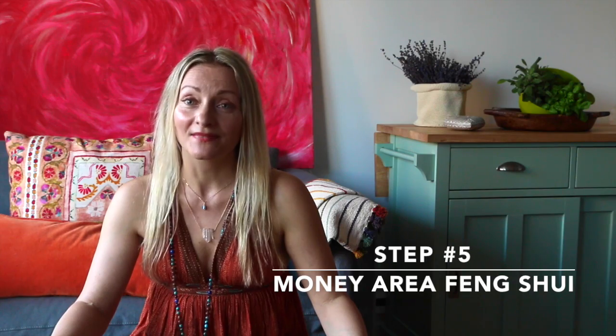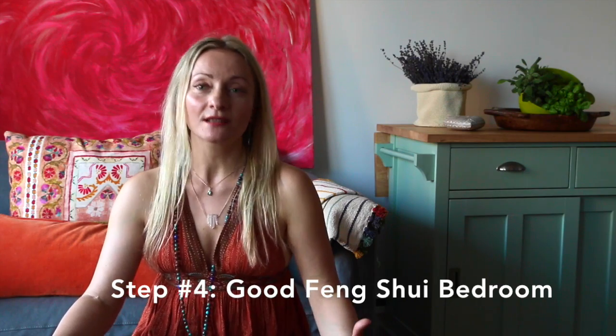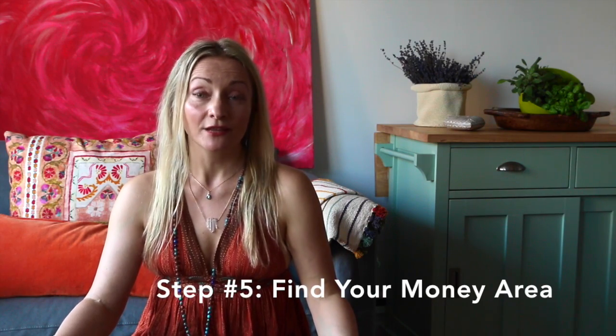Tip number five is to find your money area and see what's happening with it. Is your money area in the bathroom, in the closet, or is it missing altogether? There is a way to find it, and your next step is to keep that area in the best Feng Shui state possible. So those were the five steps: number one, a strong Feng Shui front door; number two, a balanced flow of energy in your home; number three, a good Feng Shui kitchen; number four, a good, nourishing, luxurious bedroom; and number five, find your money area and take good care of it.